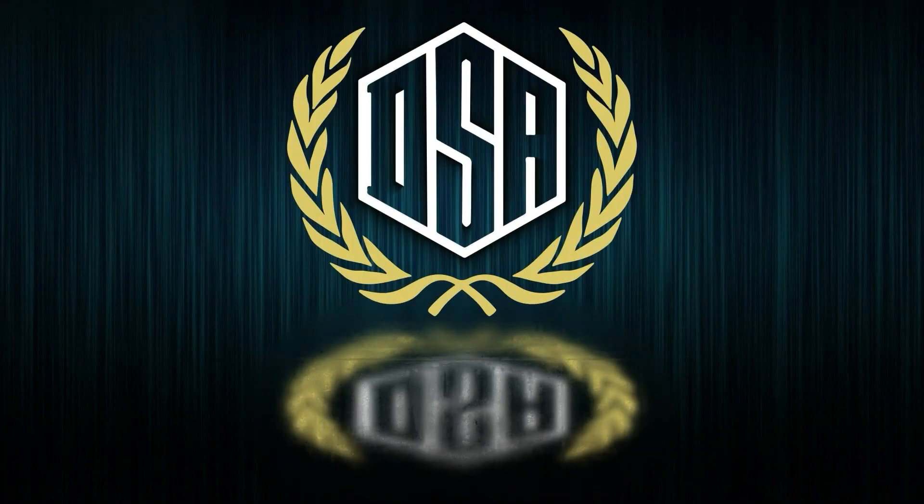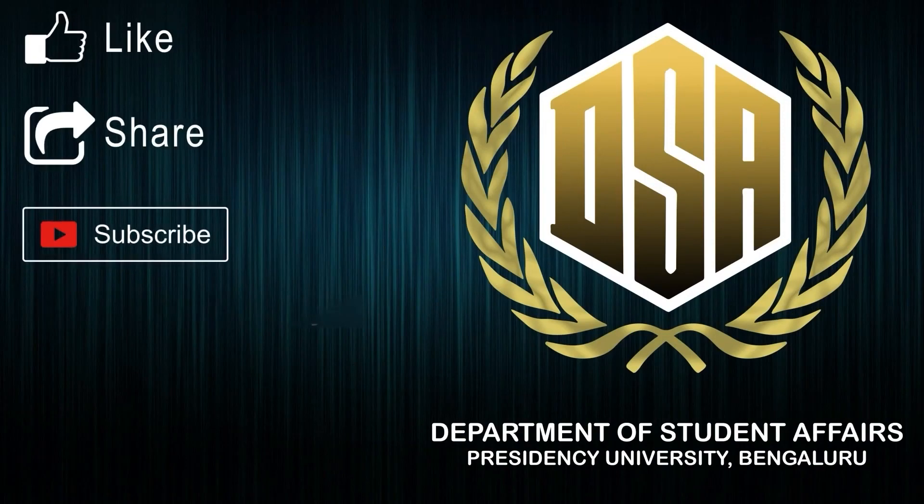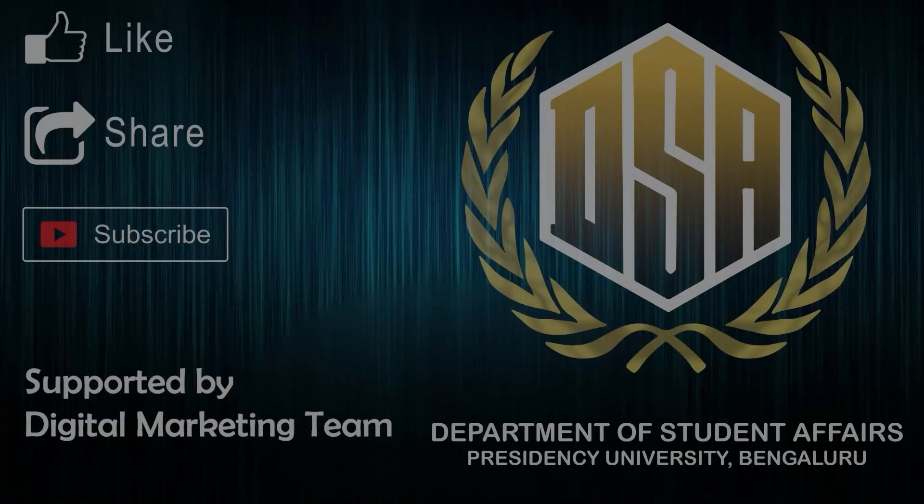Superb Sandeep, thank you so much for your time and patience. Thanks a lot and please keep watching more videos on Presidency University's YouTube channel. We will be putting out more stuff. Thank you so much.